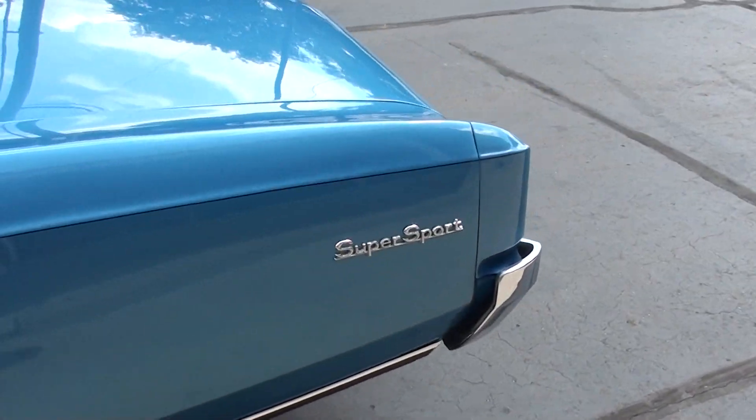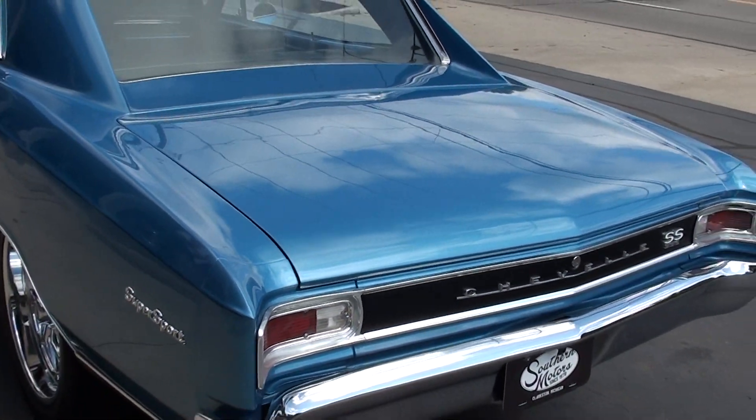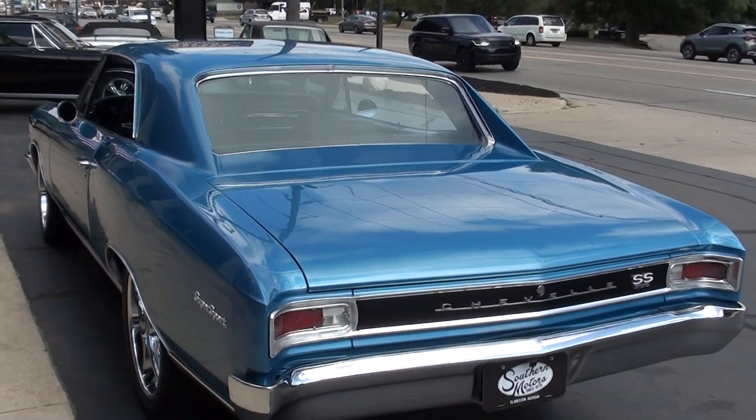It's got a date-coded 66 396 in it. Muncie 4-speed, 12-bolt, 3.73 limited slip rear end.